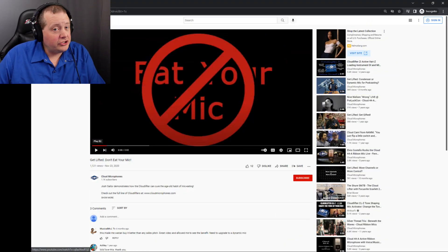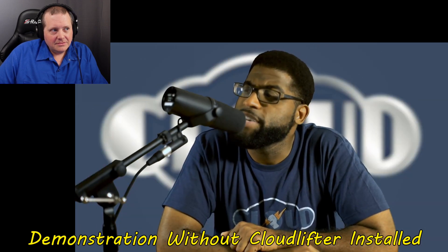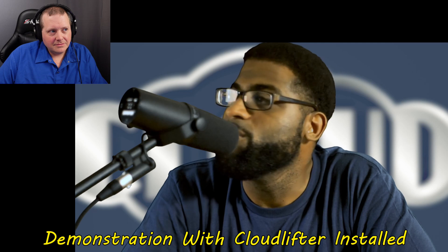The video we're going to be discussing is on Cloud Microphones' YouTube channel, called 'Get Lifted, Don't Eat Your Mic,' released November 23rd, 2020, with about 1,121 views. The part we're looking at shows a loss of gain when the presenter has to 'eat the mic,' and you can hear that loss every time he turns his head. We'll be comparing that to another part where he can turn his head any which way with no presence loss and no signal loss.